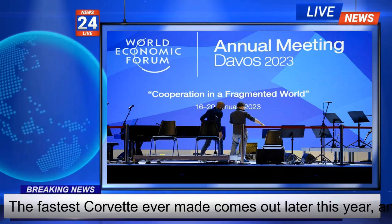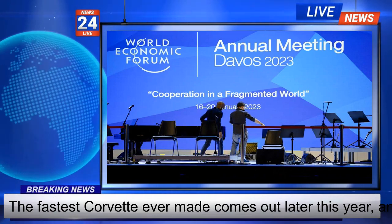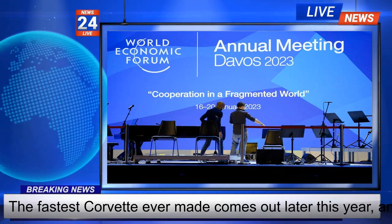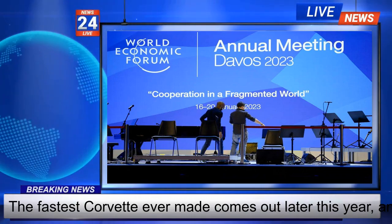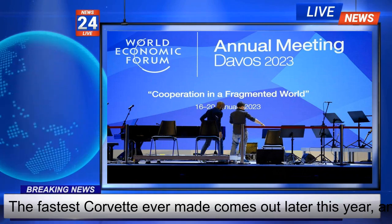The electric motor adds 160 horsepower to the 495 generated by the V8, for a total of 655 horsepower. Both systems come on at once for maximum acceleration.